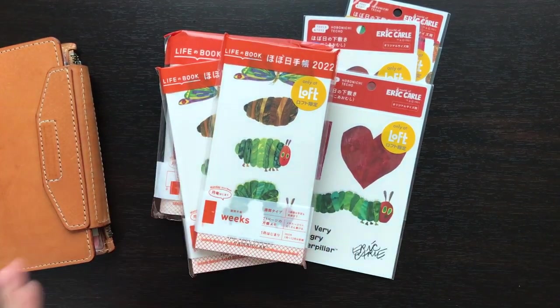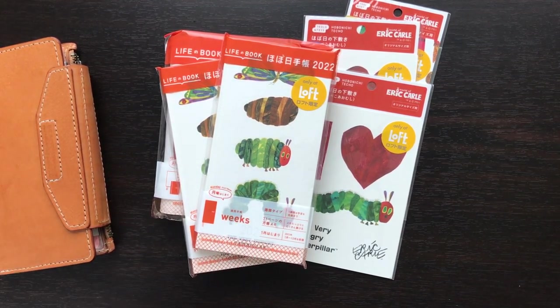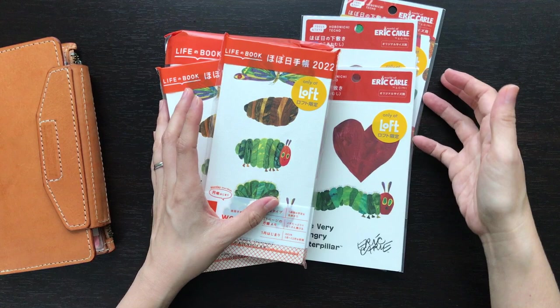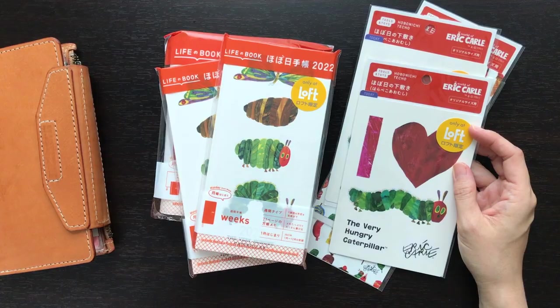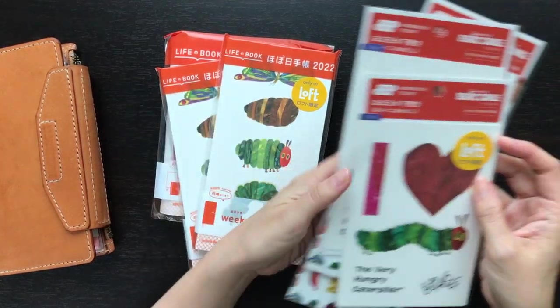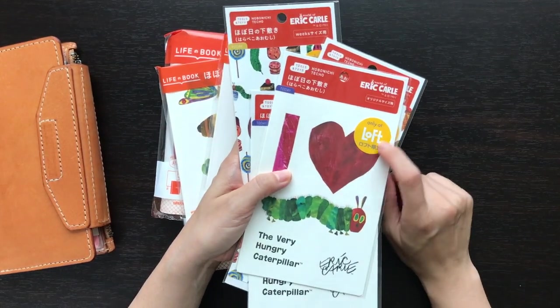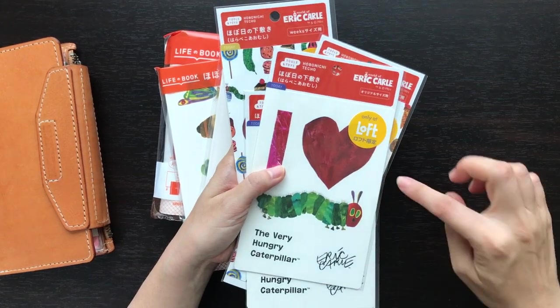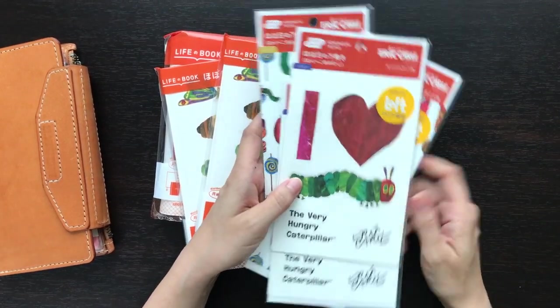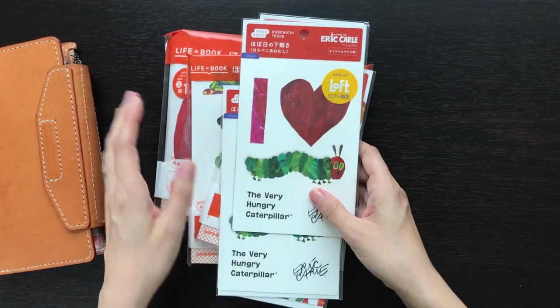Hi, it's Mitz from MyLifeMitz. I hope you are doing well. There were a couple of requests for me to share the unboxing — sharing with you what I purchased from the Eric Carle collaboration with Hobonichi. I'm always a bit hesitant because these are exclusive to this shop here in Japan called Loft. I didn't visit the actual physical shop; I ended up purchasing it online from Loft. So I'm just going to go quickly right into it.